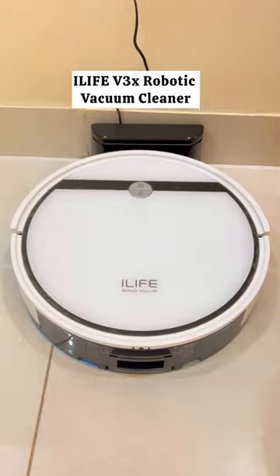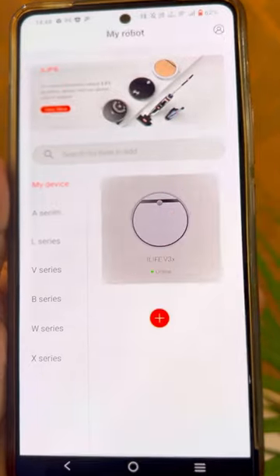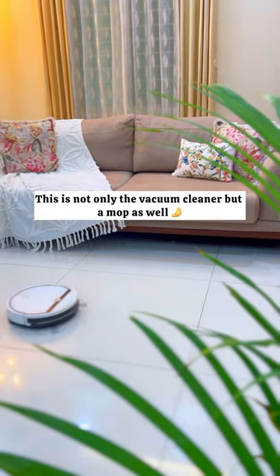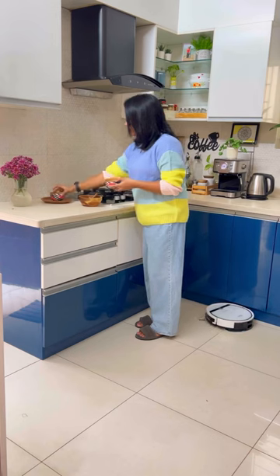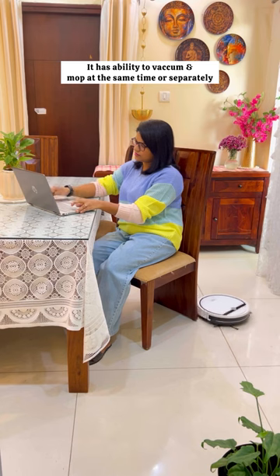Meet my new cleaning partner, this robotic vacuum cleaner. All you need is an app and you are good to go. This is not only a vacuum cleaner but a mop as well. It has the ability to vacuum and mop at the same time or separately.